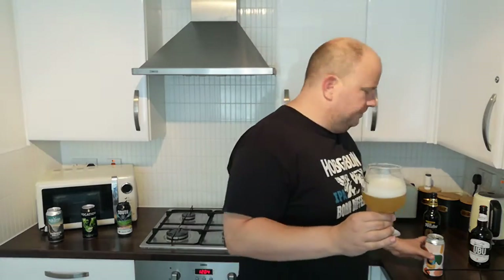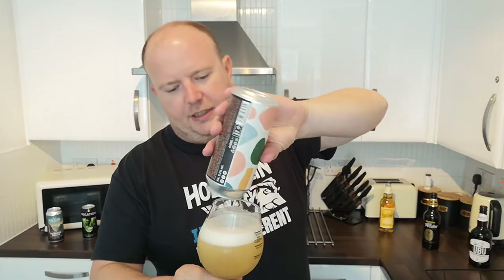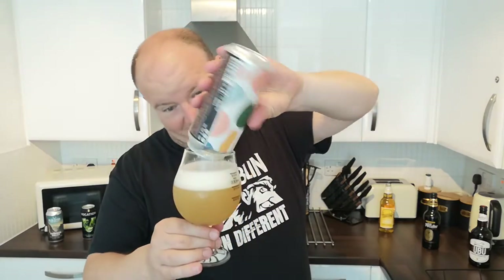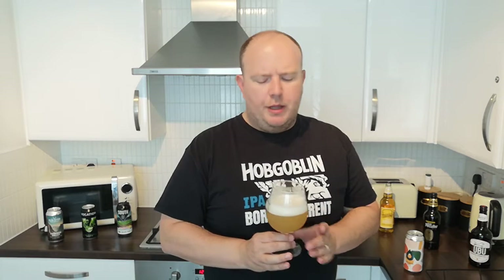It really smells like tropical fruit juice you'd get in your hotel in Spain — all day long! Right, let's put the rest of the can in there — I want it all!